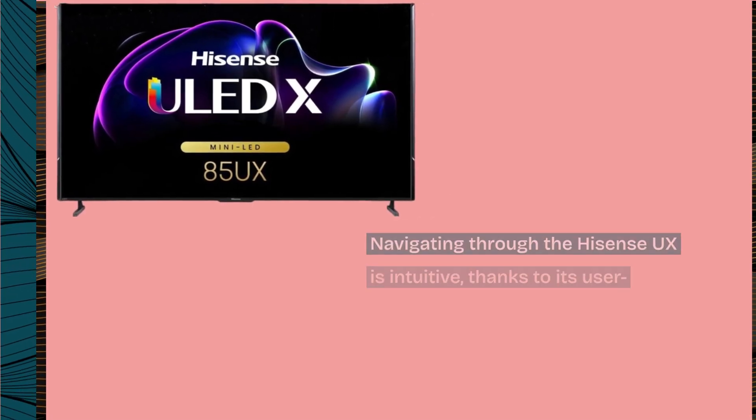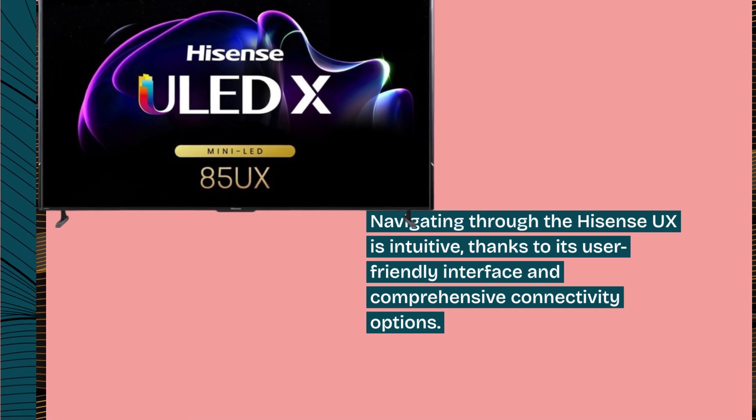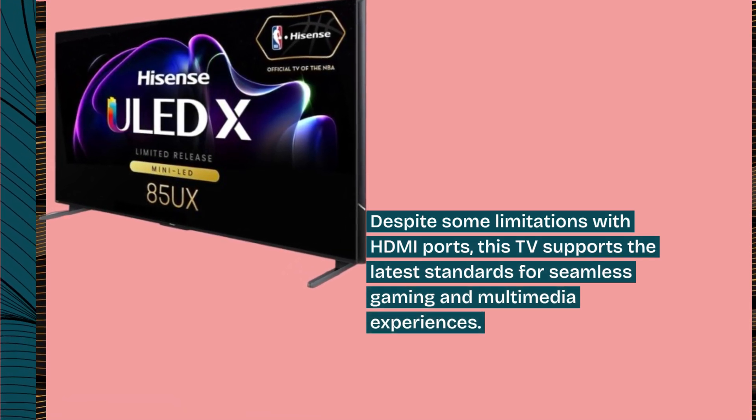Navigating through the Hisense UX is intuitive, thanks to its user-friendly interface and comprehensive connectivity options. Despite some limitations with HDMI ports, this TV supports the latest standards for seamless gaming and multimedia experiences.